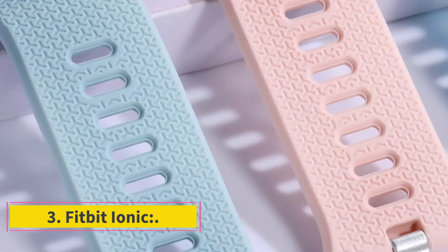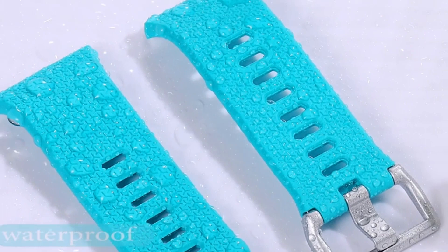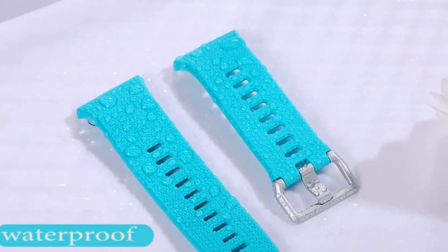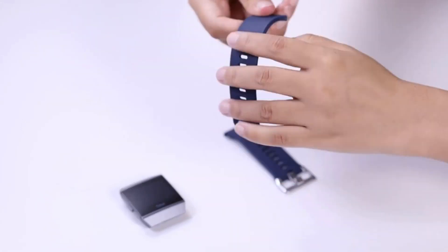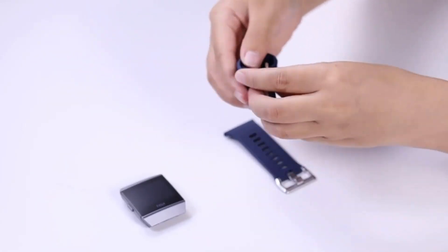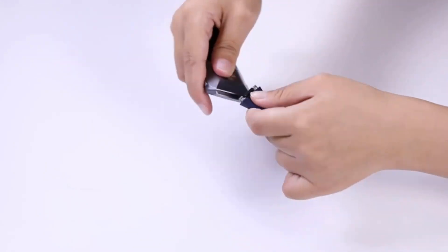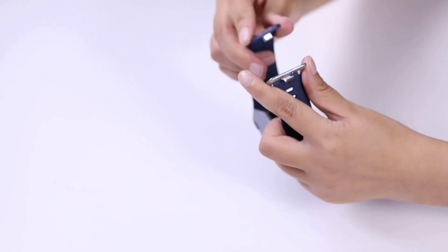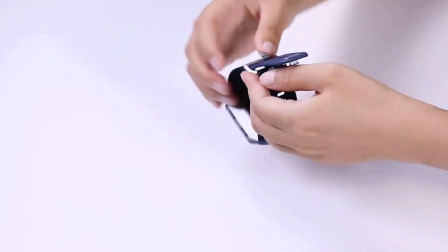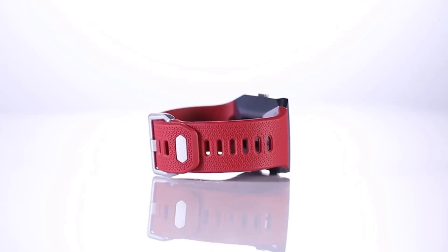Number 3: Fitbit Ionic. It has a great design and is the best choice for running fitness. It has the ability to store up to 300 plus songs and also has the ability to play them. It has the ability to notify you when you have text messages, calls, and any other notifications from social media sites. It has NFC and the ability to track GPS. It can also track your sleep quality and is 5 ATM waterproof.